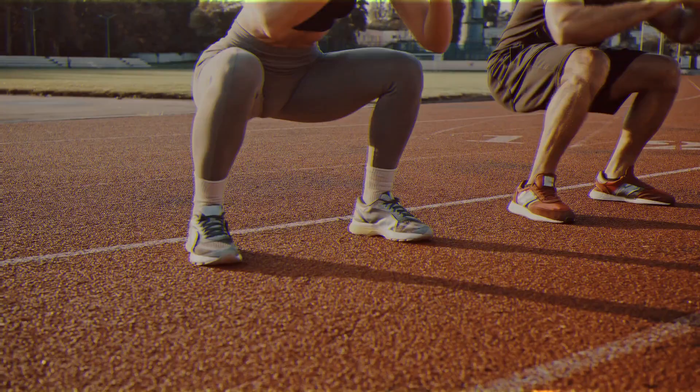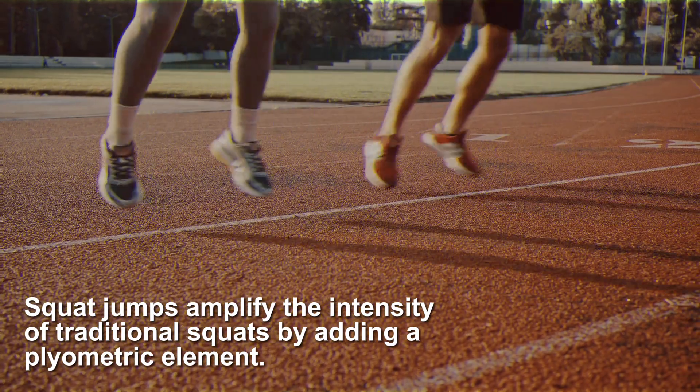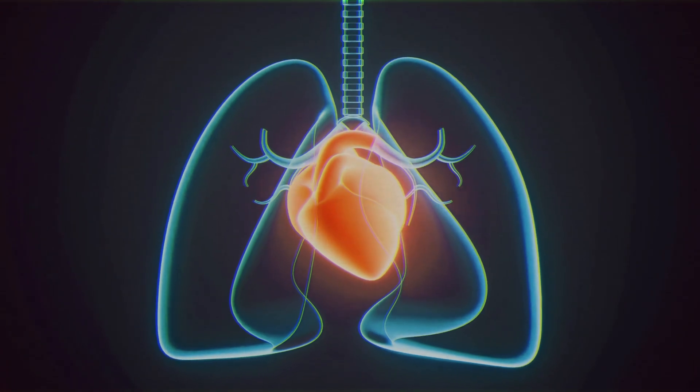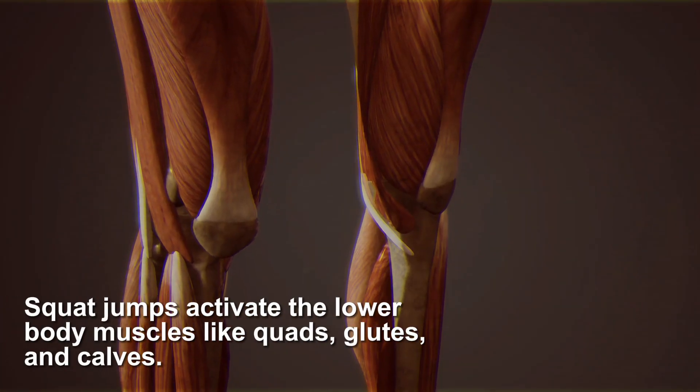Number four: by adding a plyometric element and calorie burning.